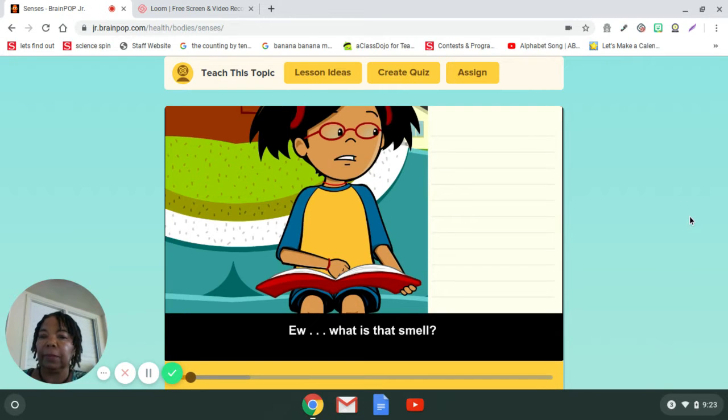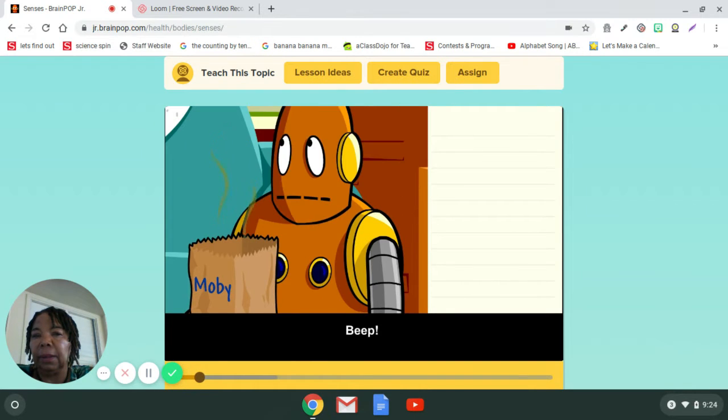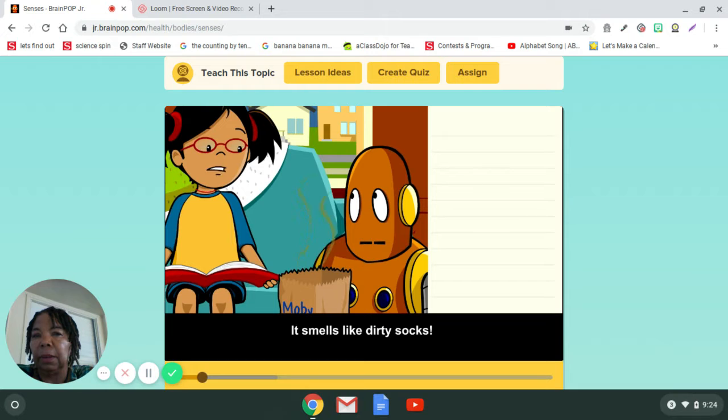Eww, what is that smell? Is it your lunch? It smells like dirty socks.